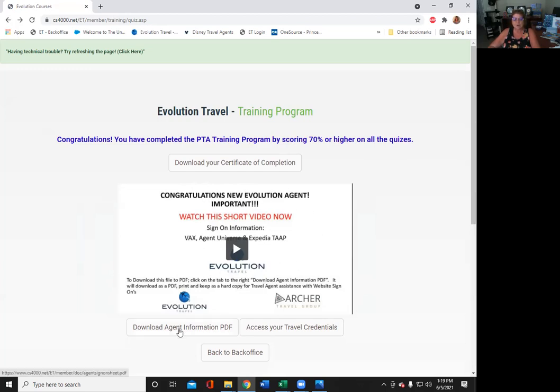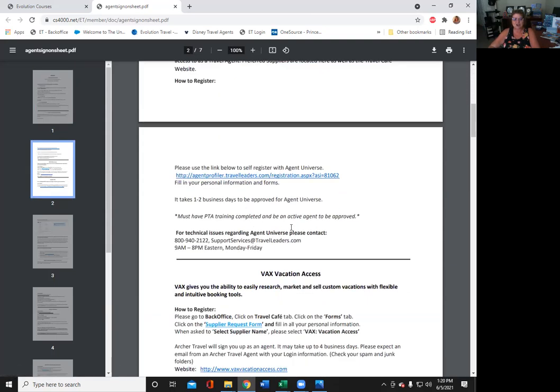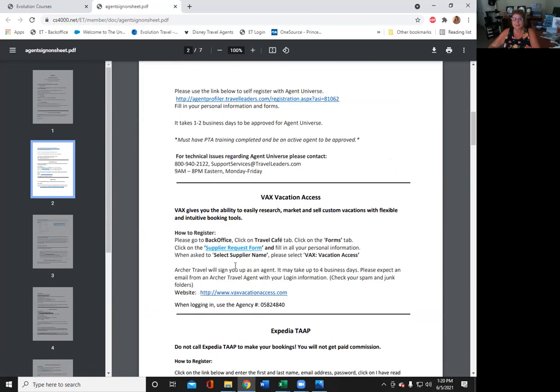Then you want to download the agent information PDF — very, very important. People learn all different ways: a lot of people learn by videos, one-on-one, or having a paper in hand. This is a great document to have. As you see, it's seven pages. The golden rule tells you all information about Archer Travel. Then it starts talking about how to register with the vendors. Please pay attention — each vendor has specific instructions on how to register.